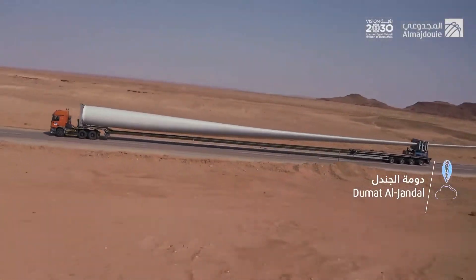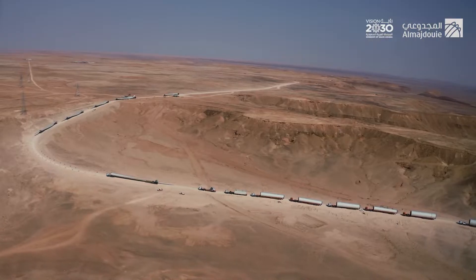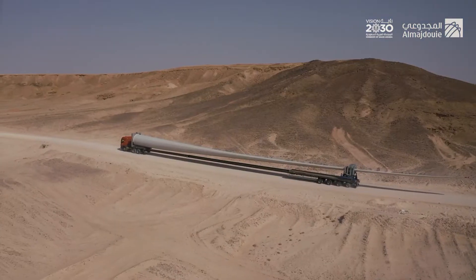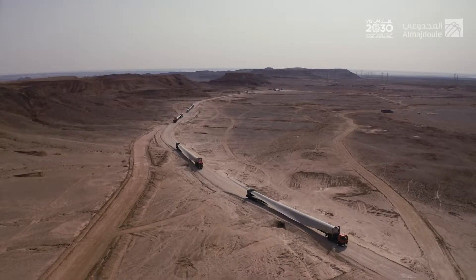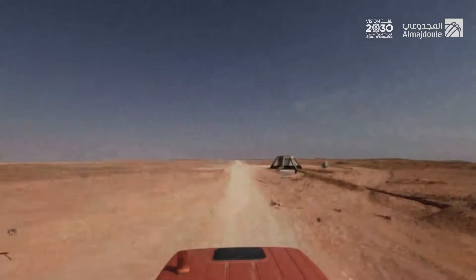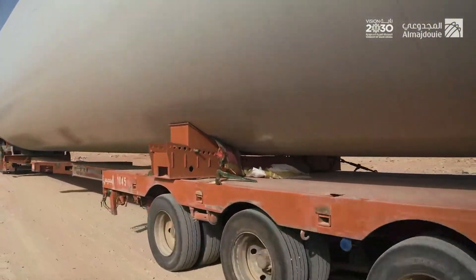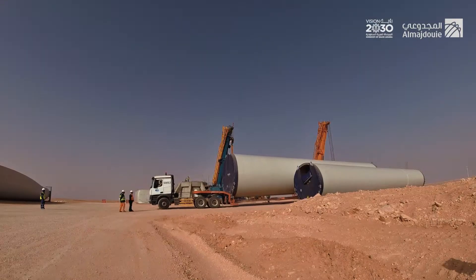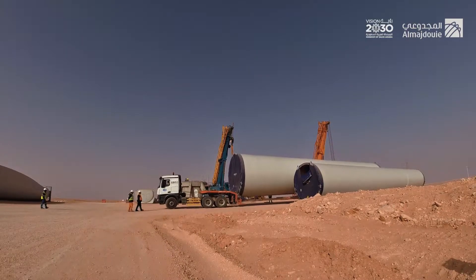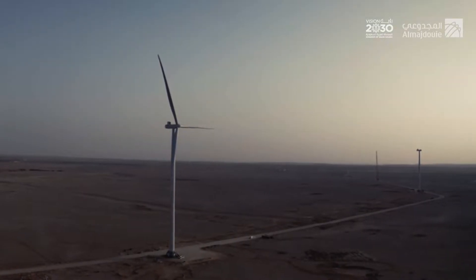We carried out more than 850 journeys, during which we traveled more than 1.5 million kilometers. We transported more than 1,000 components and more than 45,000 tons in total. Using our expertise and advanced capabilities, we gladly placed our logistical fingerprints on one of the most important projects of the National Renewable Energy Program in Saudi Arabia.